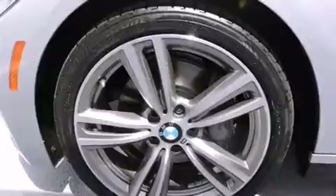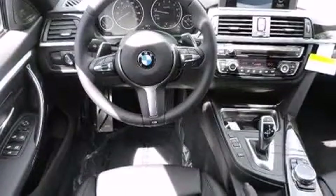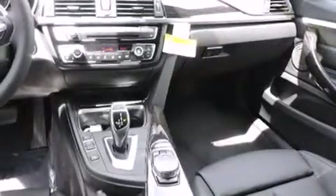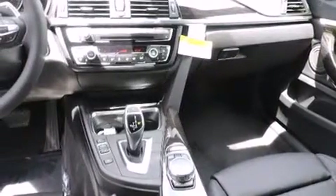Additional highlights include Dakota leather upholstery, the M Sport package, a sport suspension, and heated seats that can warm you up in seconds, keeping you and your passengers comfortable the whole trip.